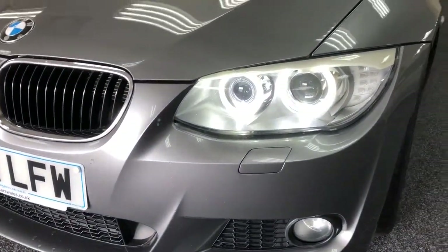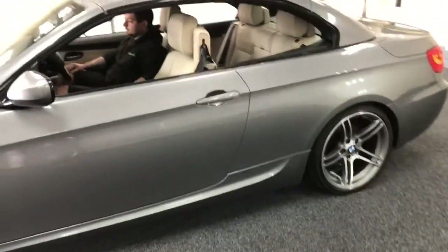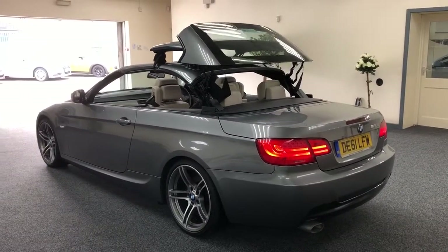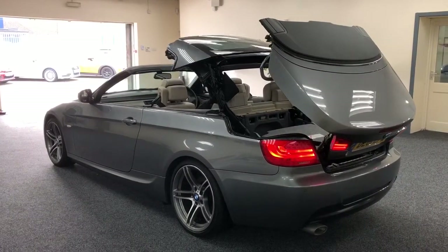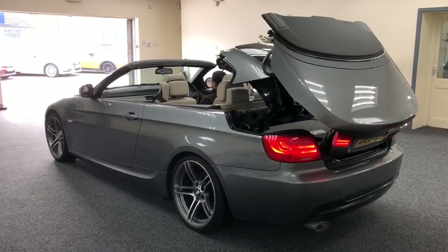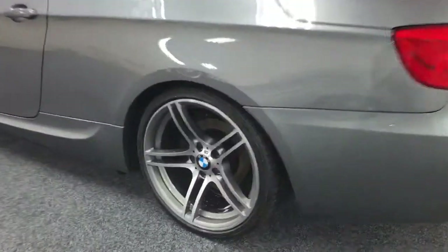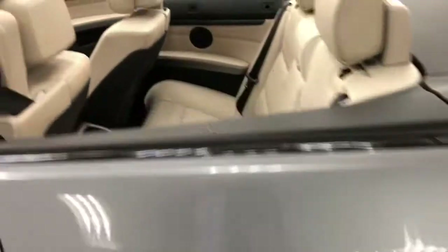Lovely car this, the color scheme is tremendous. Fully powered roof, so just one switch and down it goes — like a transformer. There we go. Close-up on the wheels — they are absolutely mint, as new, beautiful.